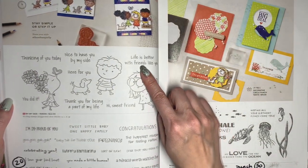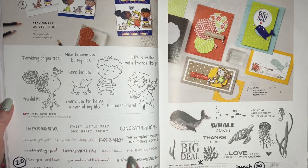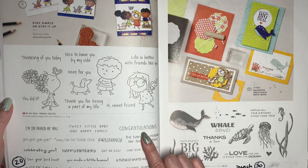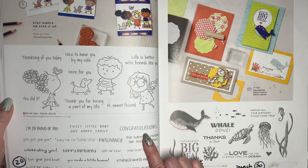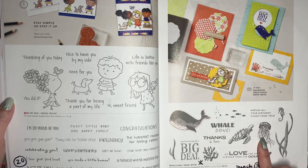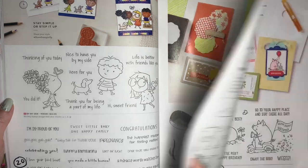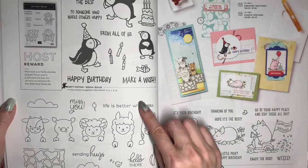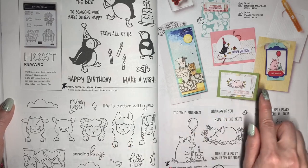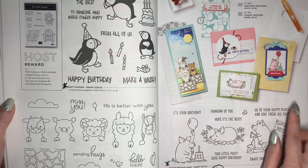Find My Side is carrying over. One Happy Family, which has lots of fun sentiments including ones for pregnancy and new baby, is going to be retiring and is 20% off. Whale Done is retiring, and the coordinating Whale Punch will be 50% off. Party Puffins and Peekaboo Farm are retiring, as is Birthday Piggy, and this one is going to be 60% off.